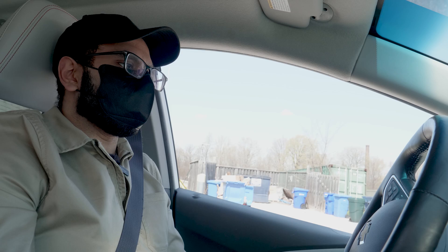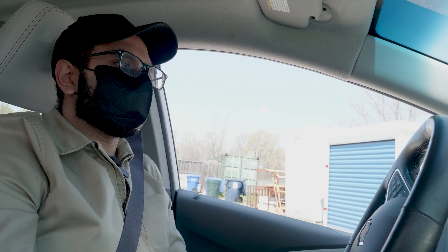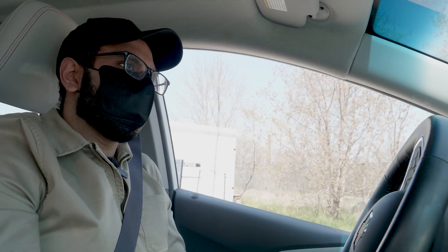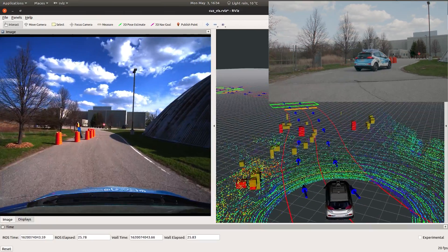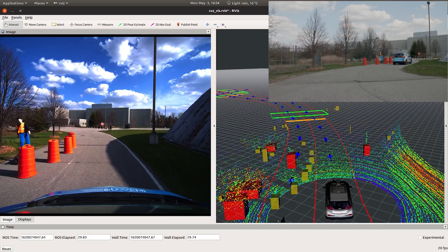Obeying traffic signage and driving like a normal human is critical for the safety of autonomous vehicles. Our vehicle is able to distinguish and handle different kinds of traffic signage. For example, here there's a roadblock ahead due to construction. Our vehicle is able to perceive that and intelligently reroute its path to detour the area.